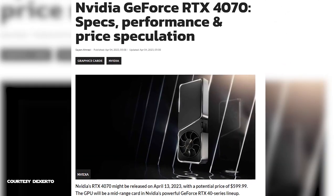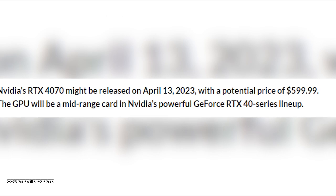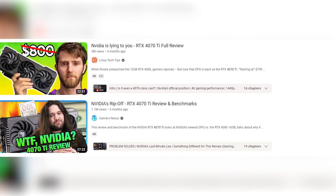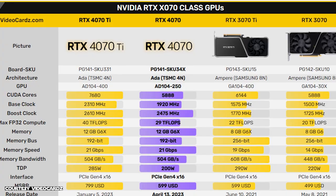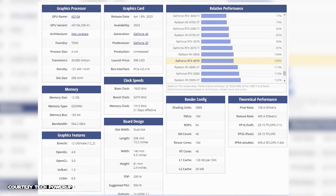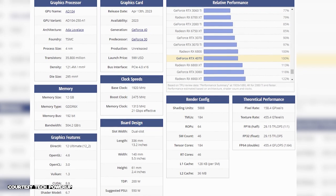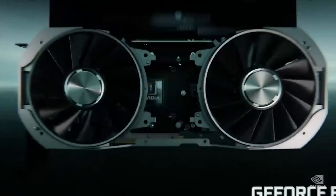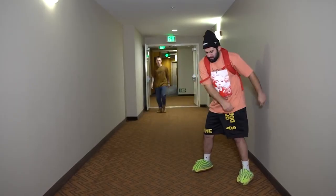Moving on, the RTX 4070 is rumored to release around April 13th for about $600 USD. Now, we all know how reviewers felt about the 4070 Ti, but hopefully, for what I feel is a fair price point, the 4070 lives up to expectation. Here are some rumored stats and expectations of the GPU. If these are accurate, I can't help but think — why not just make more 3080s instead of a completely new GPU? I guess it is slightly better, and branding does matter when it comes to business.